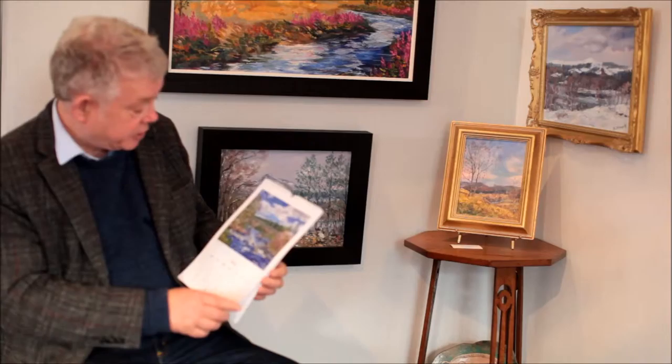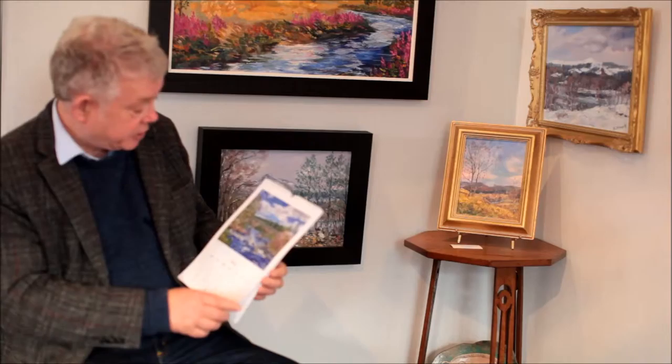The tip with this painting is to make sure that you're getting the spring flowers on both sides of the picture to match, and the intensity of light at that time of year.